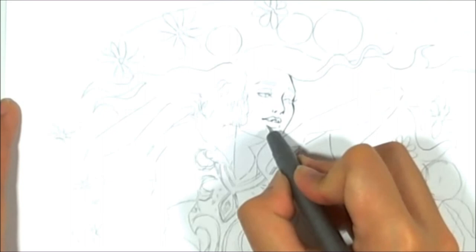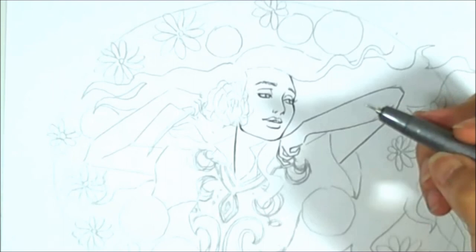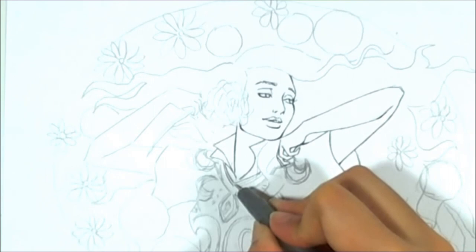Hey guys! I am back with another video and this is the start of my new collection, which is called the Queen Couture Collection. As you guys might know, my Disney Princess inspired collection is now over and people have asked me if I was going to have a new collection for this year and I said yes I would. So this is it!